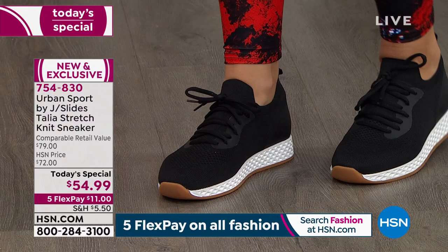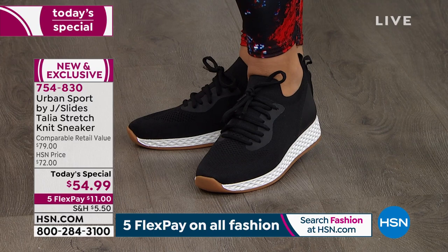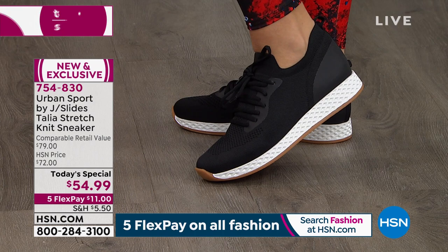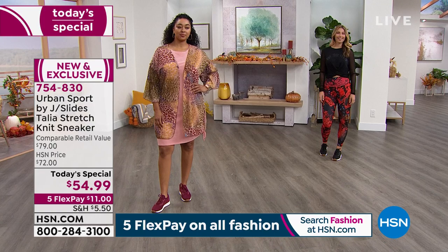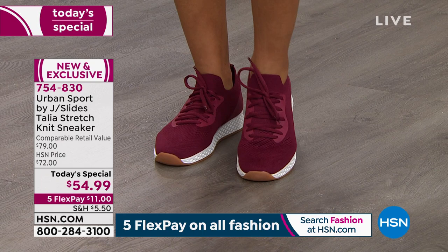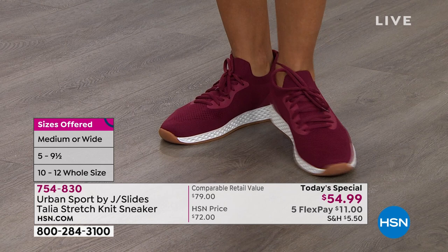For the first time, exclusive to HSN, we brought you half sizes and whole sizes. If you're in between, I would definitely go up — you never want a sneaker that's too short. Also for the first time on HSN exclusively, we have wide width. Same situation — if you're between, go up half a size. For a narrower foot, the laces let you cinch it down more.